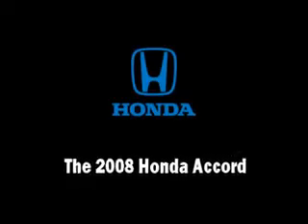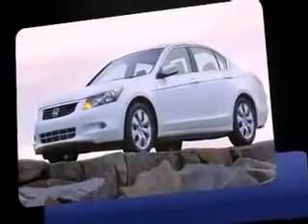Here's a great deal on a 2008 Honda Accord. This four-door, five-passenger sedan still has fewer than 40,000 miles.